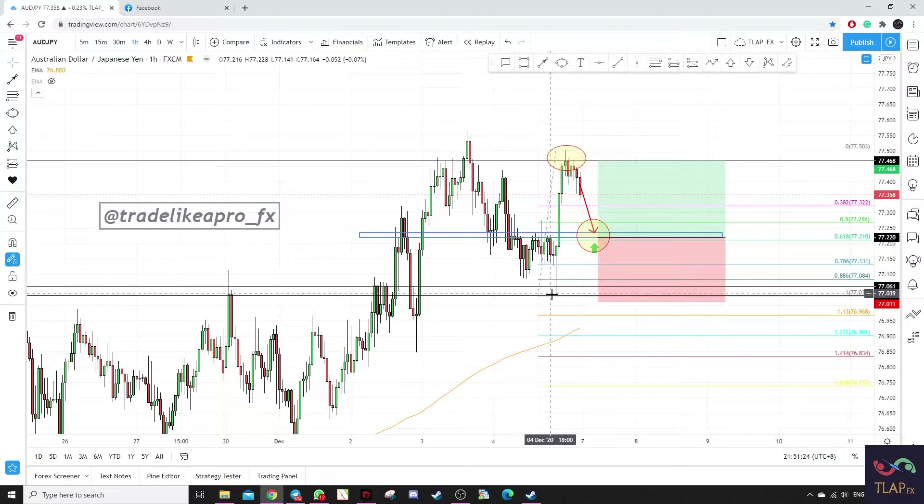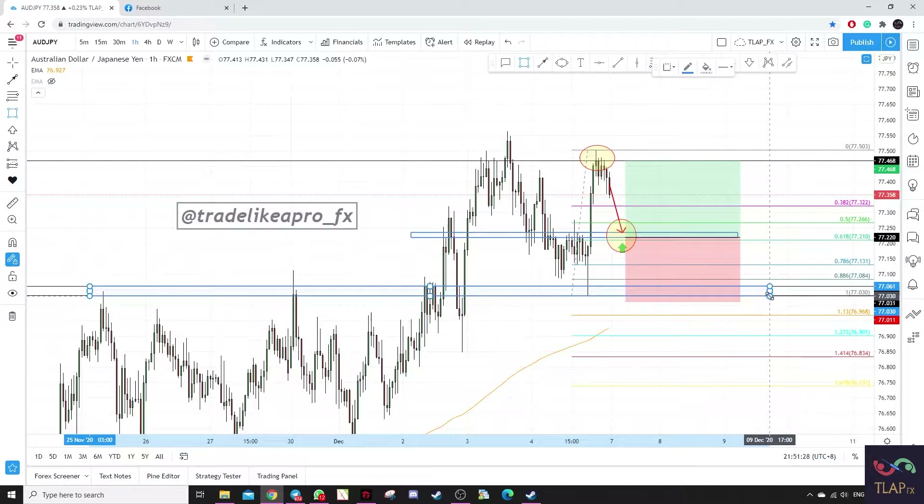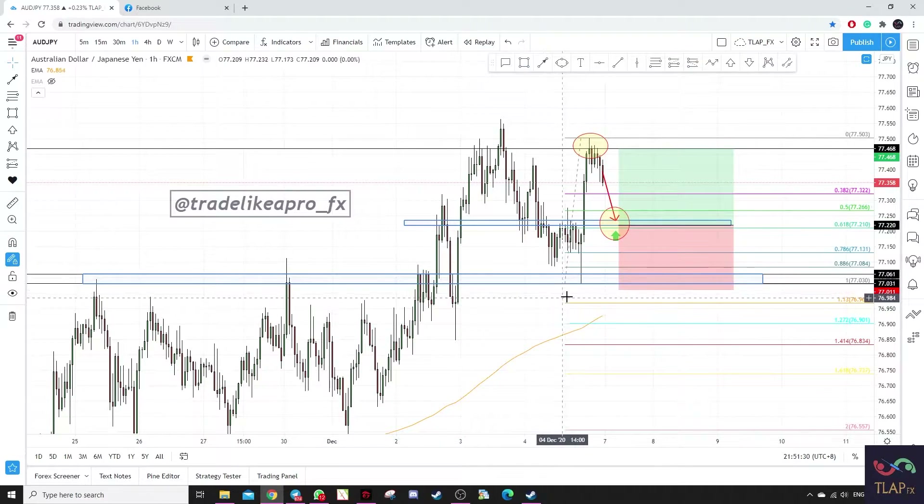We put our stop loss just below this wick. As you can see, this is the structure, and if prices close below the wick, we are actually out of the trade.